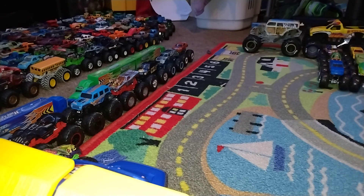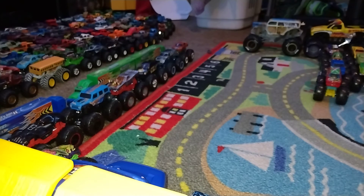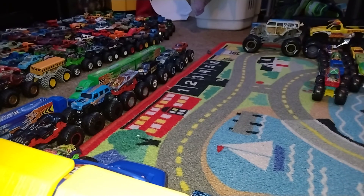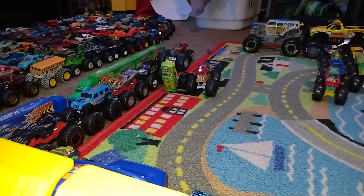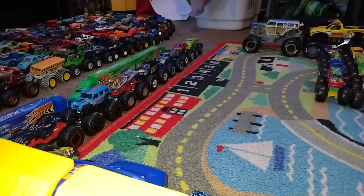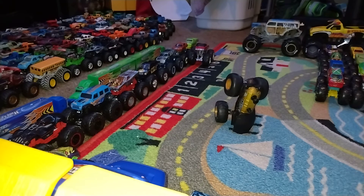Bigfoot versus Demo Derby — go big, go Hot Wheels — and it's Demo Derby. Hotwiler versus Area 51 Patrol — go big, go Hot Wheels — and Hotwiler is going to be our winner. Loco Punk versus Dodge Charger RT — go big, go Hot Wheels — and Dodge Charger RT is going to be our winner.